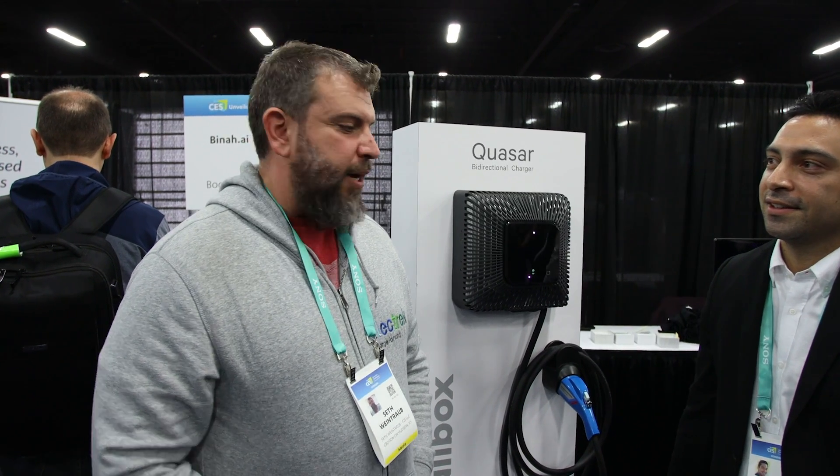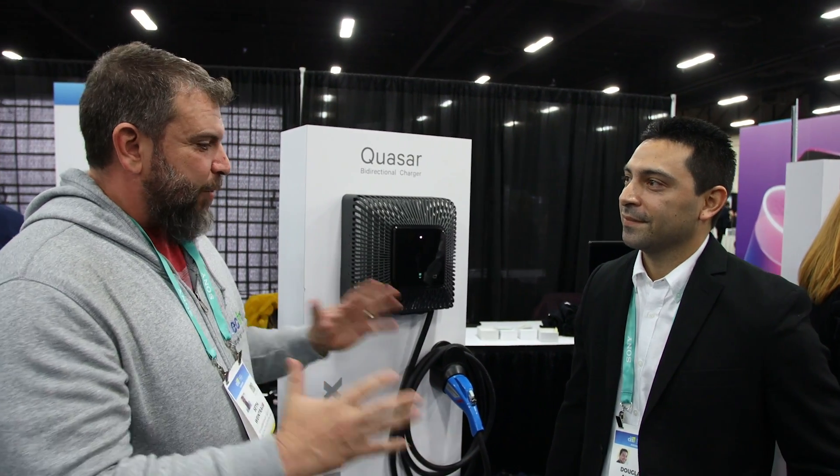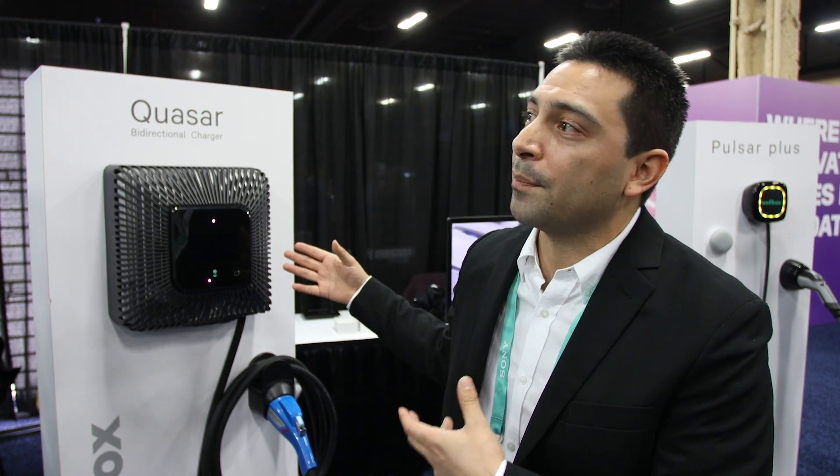Hi, Seth Weintraub with Electrek, and we're here talking with Douglas Zapparo from Wallbox. We bought their Quasar DC — what do you call this thing? It's a DC bi-directional charger. So what the bi-directional charger does is it's capable of charging the car, but also discharging the energy of that battery into your home or onto the grid. So this is the first of its kind — a bi-directional charger specific to the residential segment.